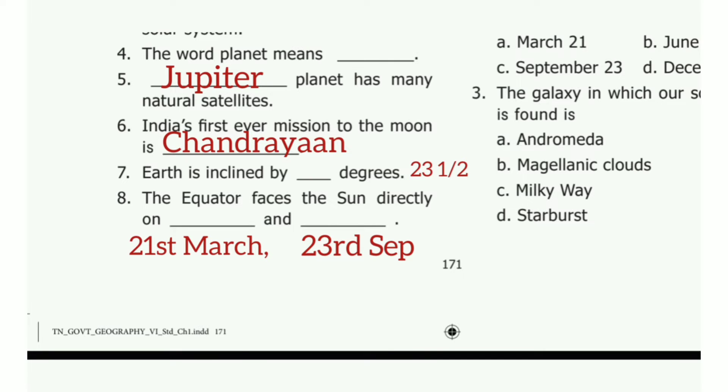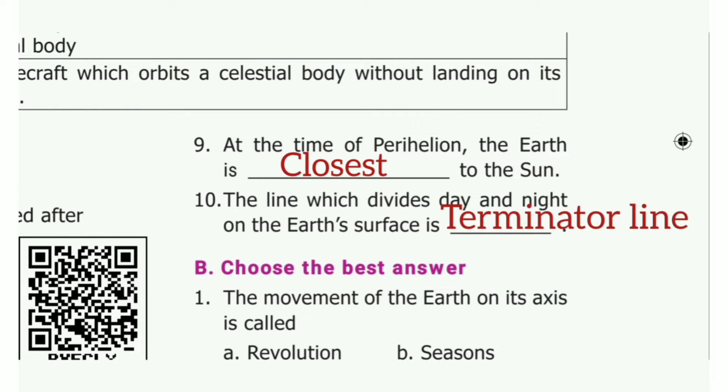Seventh one: Earth is inclined by dash degrees. The answer is 23 and a half. Eighth one: the equator faces the sun directly on dash and dash. The answer is 21st March and 23rd September. Ninth one: at the time of perihelion, the earth is dash to the sun. The answer is closest to the sun. Tenth one: the line which divides day and night on the earth's surface is dash. The answer is terminator line.